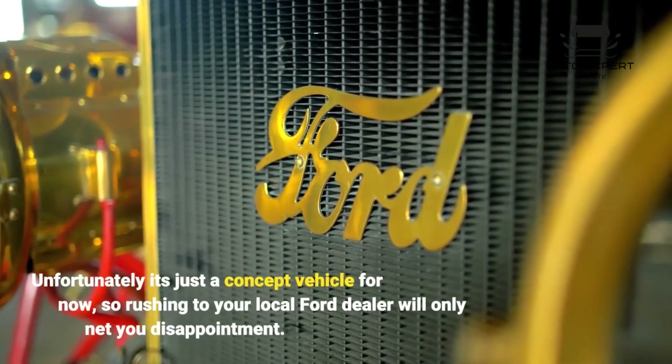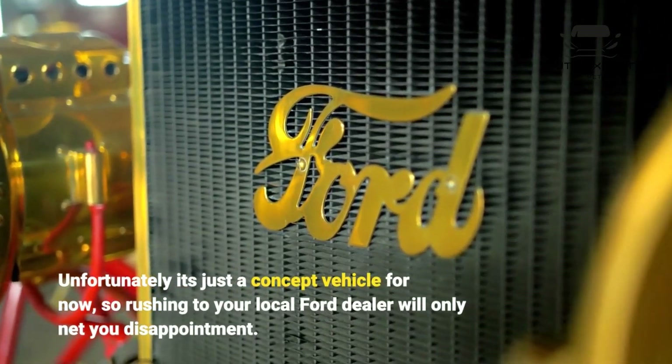Unfortunately it's just a concept vehicle for now, so rushing to your local Ford dealer will only net you disappointment.